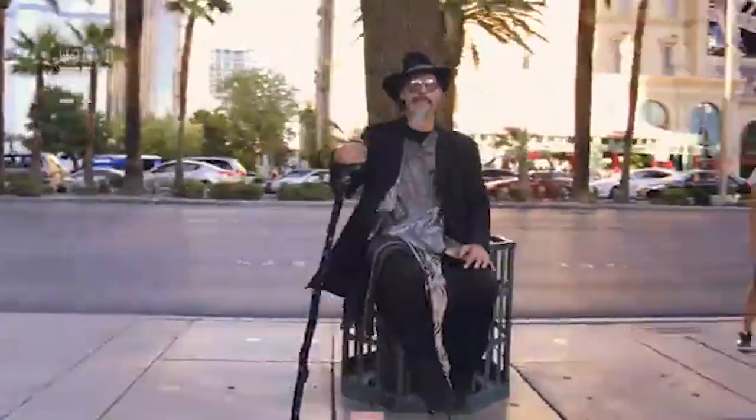Aloha everybody. This is Lorraine coming to you from Las Vegas. We're at a convention here and we're talking to some great experts and how they run their businesses. So we're going to bring you some great content coming up in the future, and we're also going to be giving you some great content right now. So let's get started.